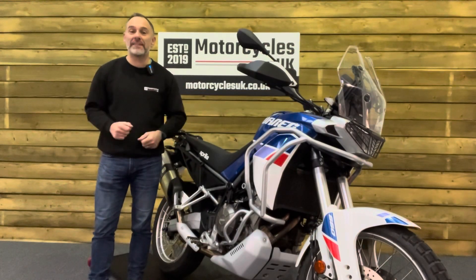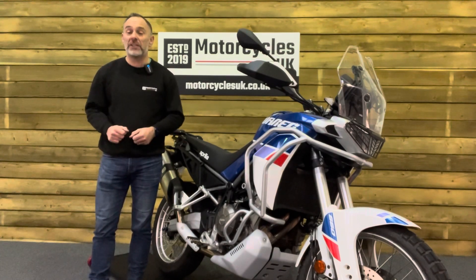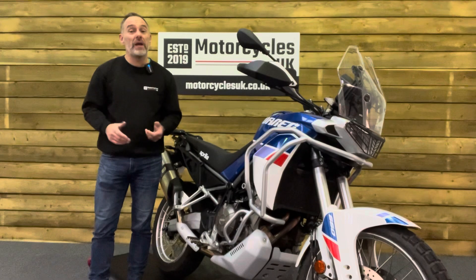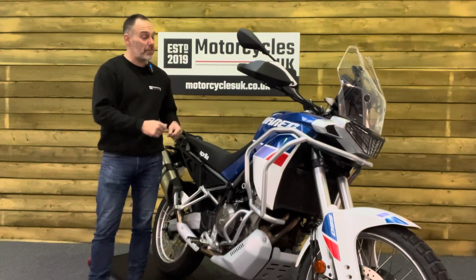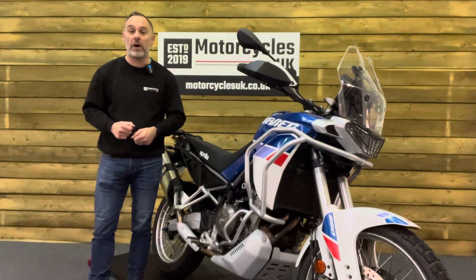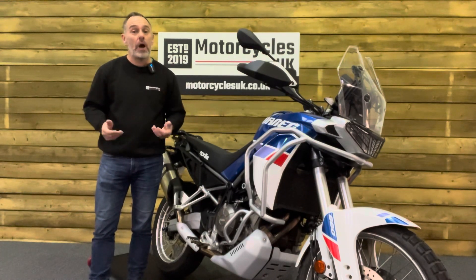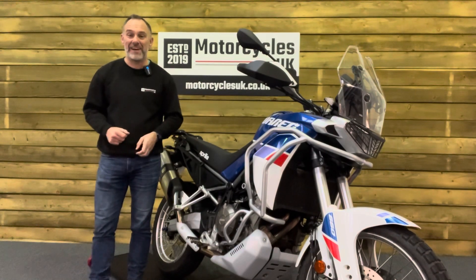Here at Motorcycles UK, all our bikes come with a current MOT, a service if required at time of sale, and a thorough safety inspection. We're also delighted to offer nationwide delivery — please contact us for a quote. If you're interested in this amazing Aprilia, please do get in touch either by phone or via the website. We'd be delighted to take the inquiry. If you've enjoyed this video, please remember to like, share and subscribe to our YouTube channel. Thanks for watching and we'll see you soon.